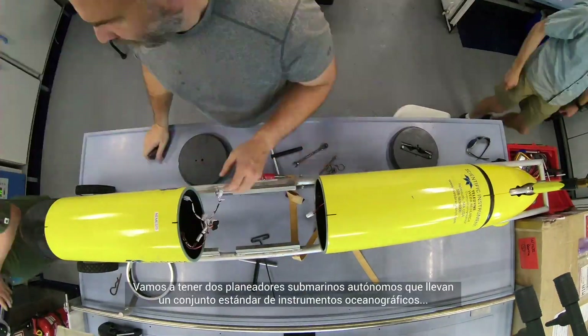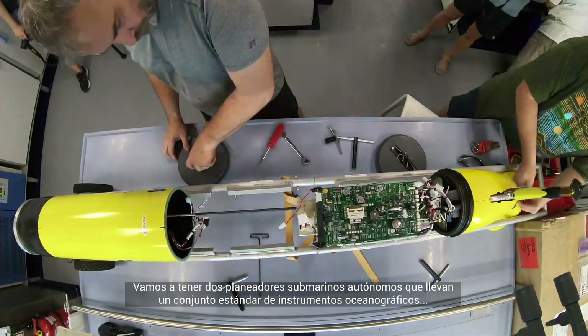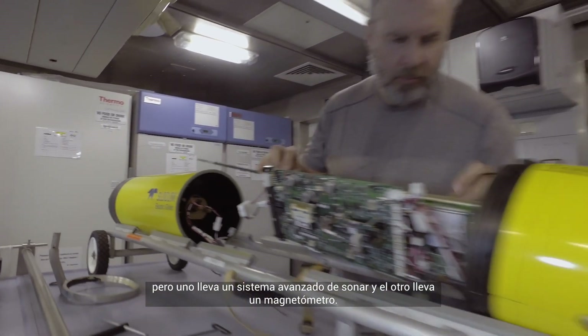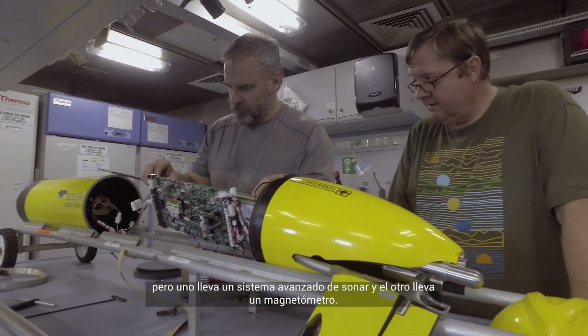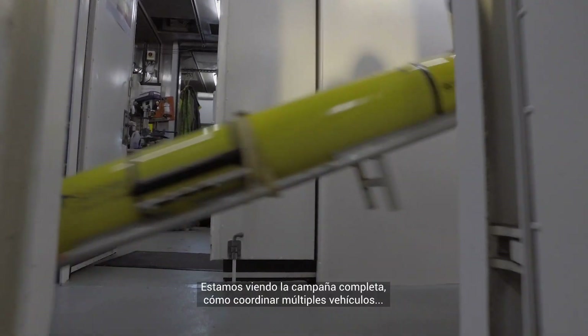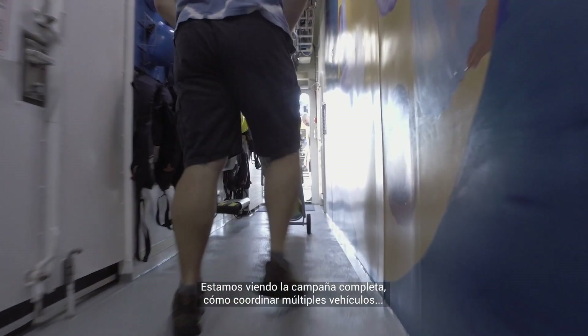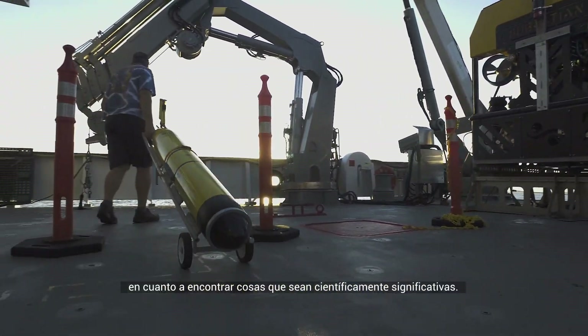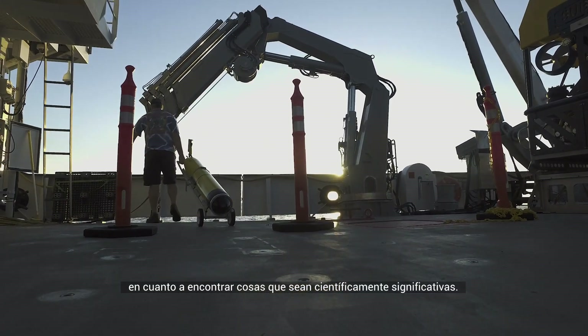We'll have autonomous underwater gliders. They both carry the standard suite of sensors, but then one carries this advanced sonar system and the other carries a magnetometer. We're looking at the entire campaign — how you coordinate multiple vehicles so that they're sharing information and making wise decisions in terms of finding things that are scientifically meaningful.